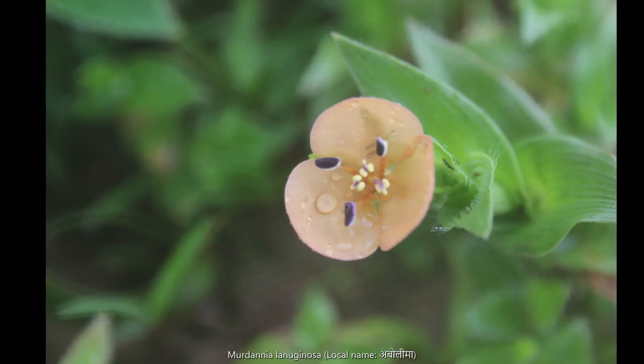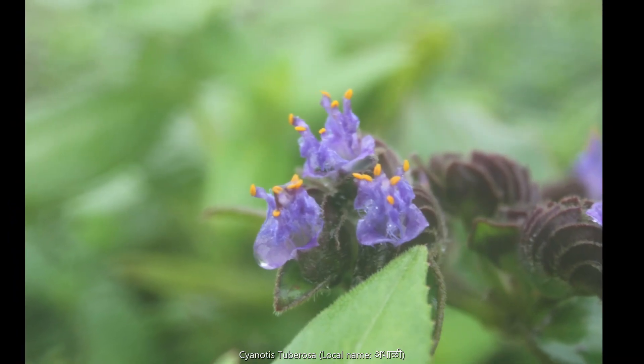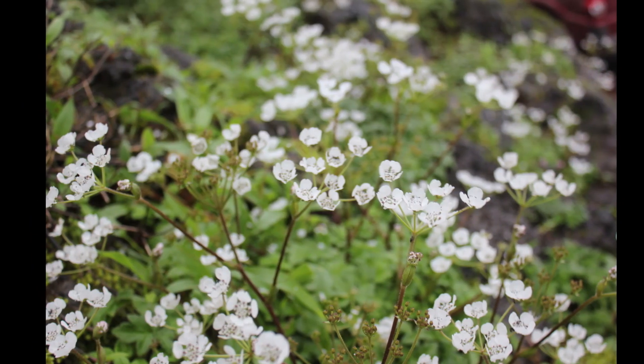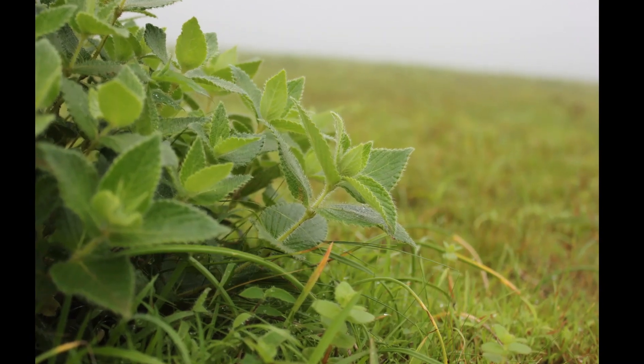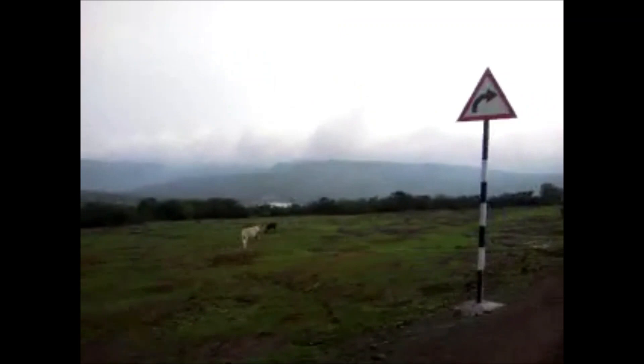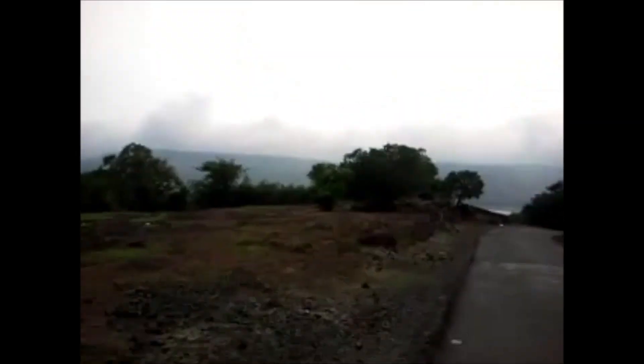The plateau experiences a natural cycle of extreme conditions, with wet waterlogged cool monsoons, very dry hot summers at 45 degrees Celsius, and dry winters at 5 degrees Celsius. The soil is acidic, with only a thin layer on top of laterite rock underneath. Extreme seasonality influences the ecology of the site.